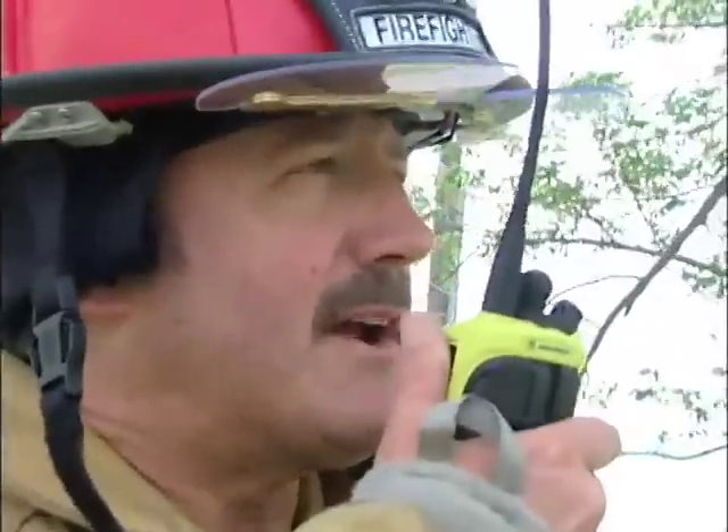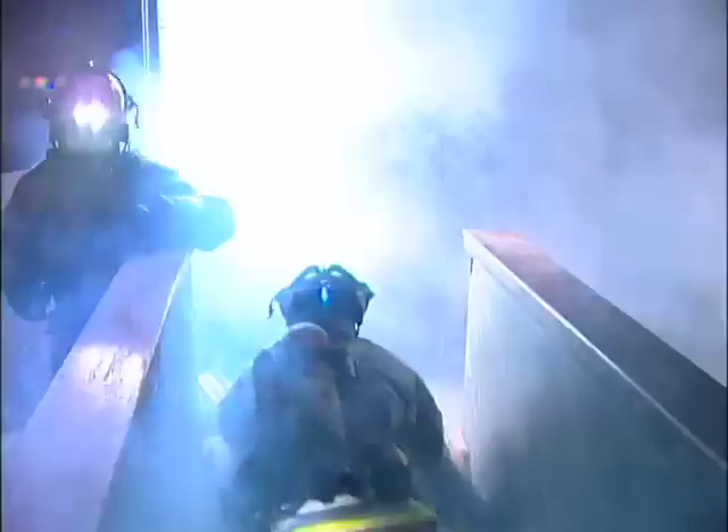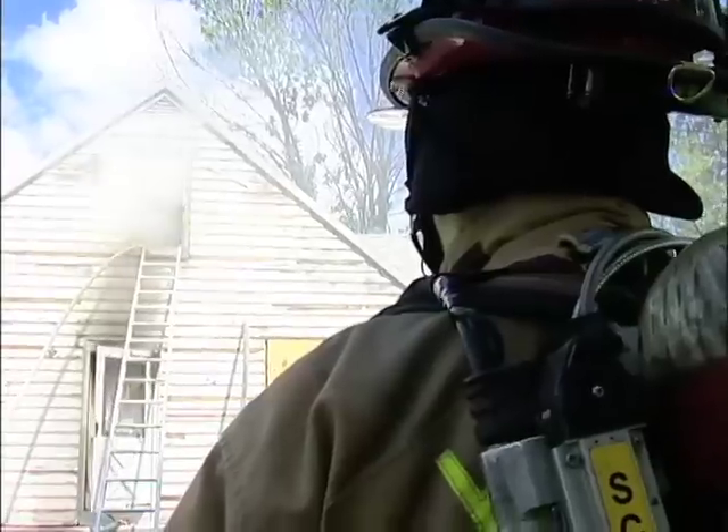I'm a commander to the victim — are you making your way up the stairs? I'm going to get you out of here, okay?